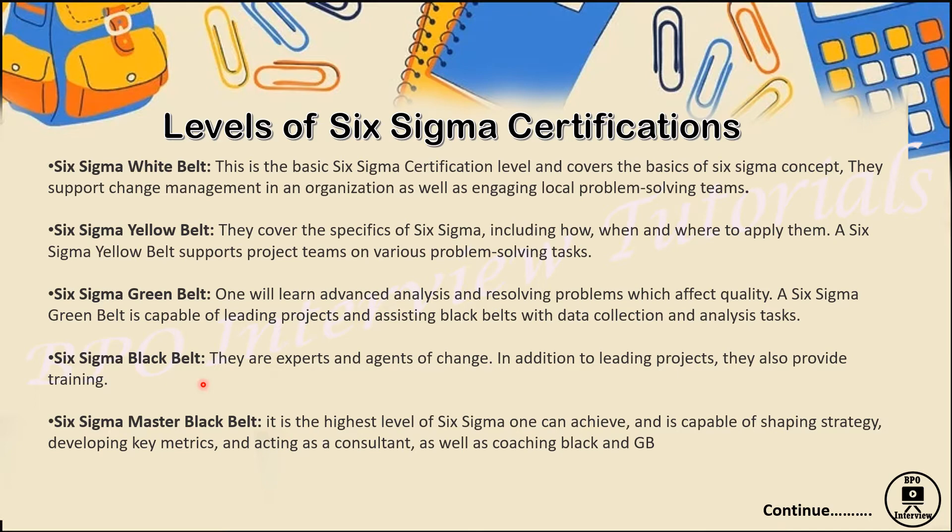Next is the Green Belt — the most important and most sought-after certification. It covers advanced analysis and problem-solving techniques used in quality improvement. This is a project-leading certification where you apply DMAIC: Define, Measure, Analyze, Improve, and Control. The Black Belt is an expert-level certification covering advanced DMAIC tools. A Black Belt certified person can also give training to Green Belt, Yellow Belt, and White Belt associates.